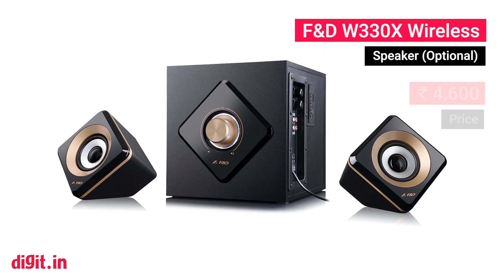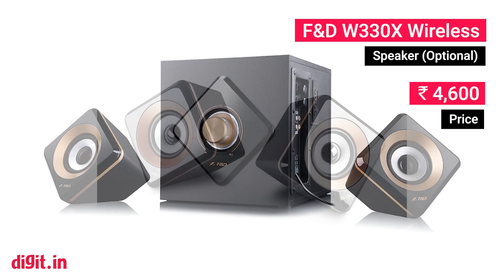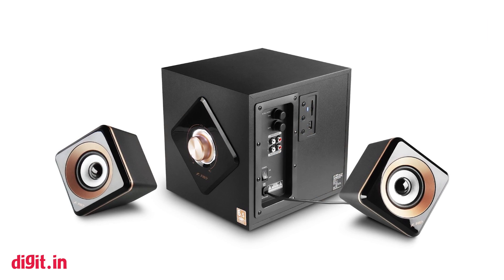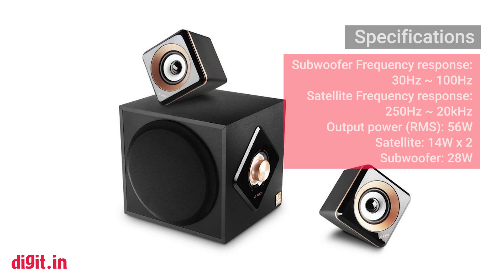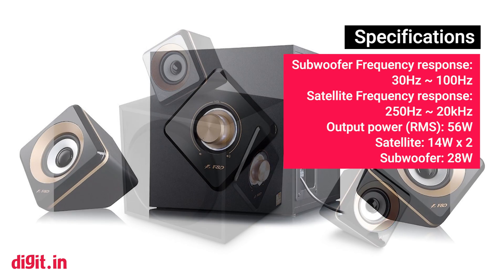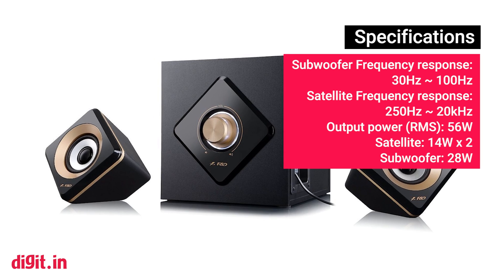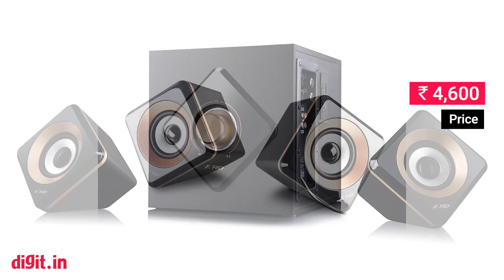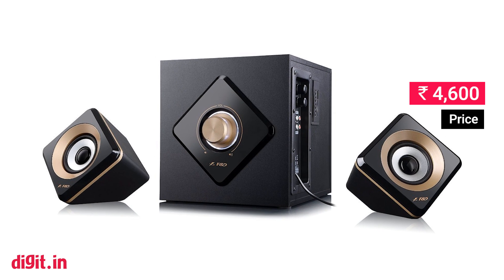FND W330X Wireless — optional. We've been enchanted with the FND F680 ever since we had the privilege of testing them, and while this unit doesn't stand up to the F680, it does come close, and that's the only reason we've picked it. However, this is optional — if you want to save a little money and get a better graphics card, you can skip the speaker option.